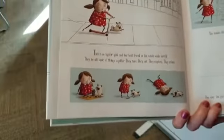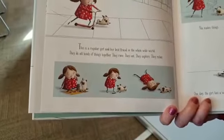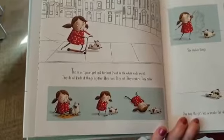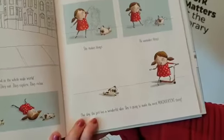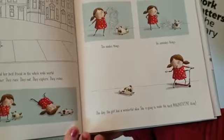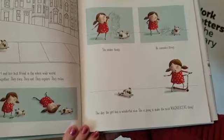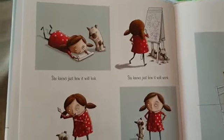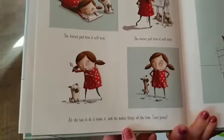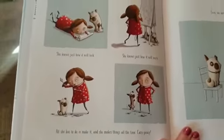This is a regular girl and her best friend in the whole wide world. They do all kinds of things together. They race. They explore. They relax. She makes things. He unmakes things. One day the girl has a wonderful idea. She's going to make the most magnificent thing. She knows just how it will look. She knows just how it will work. All she has to do is make it. And she makes things all the time. Easy peasy.